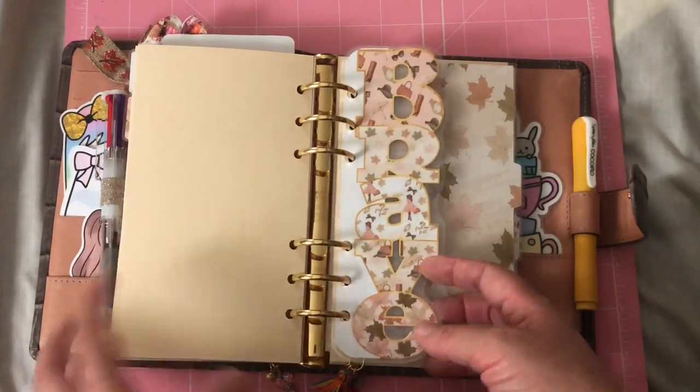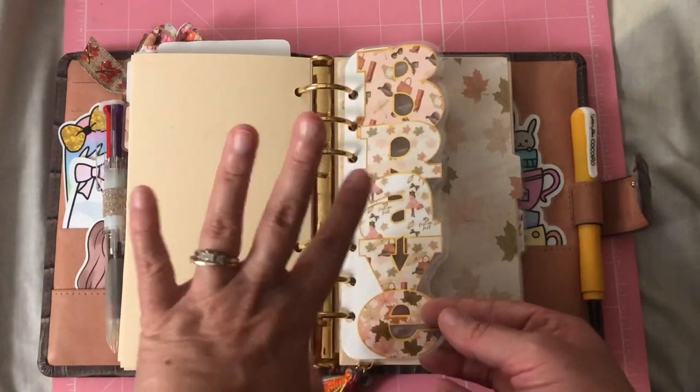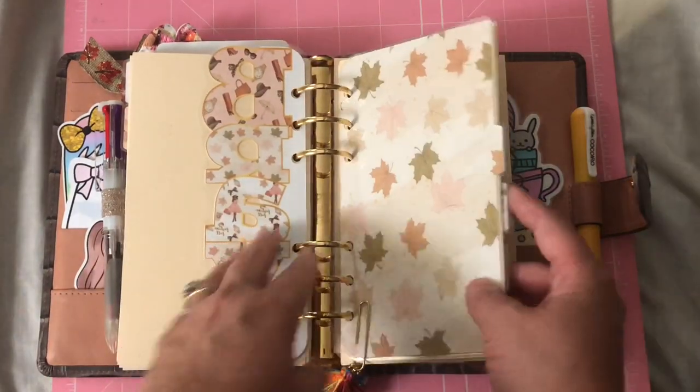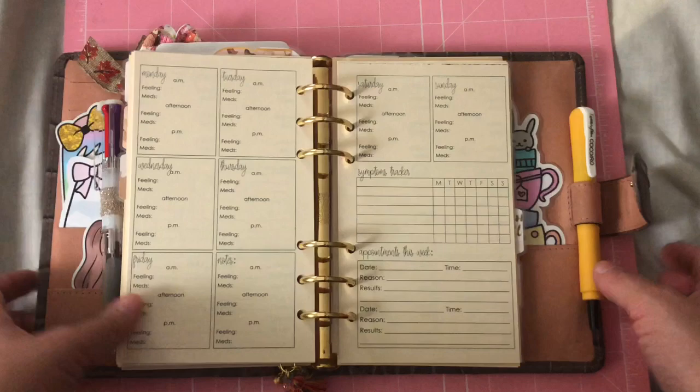Shelby includes a whole set with her dividers — she includes a bookmark, and 'brave' has been my word of the year. For those of you that follow me, you may already know that. I have this back here just as decoration.